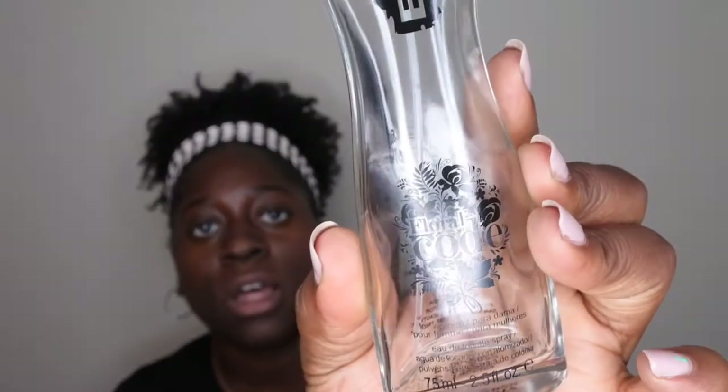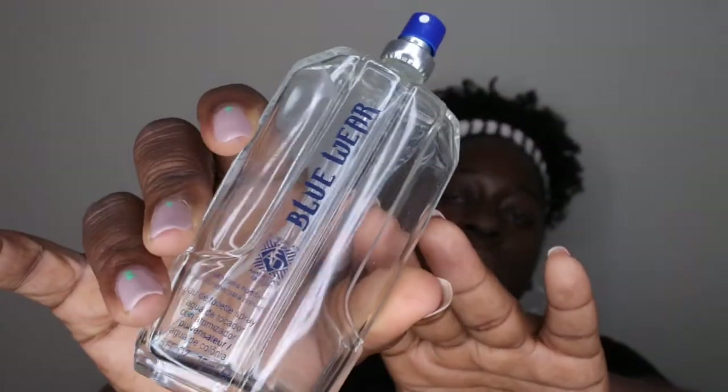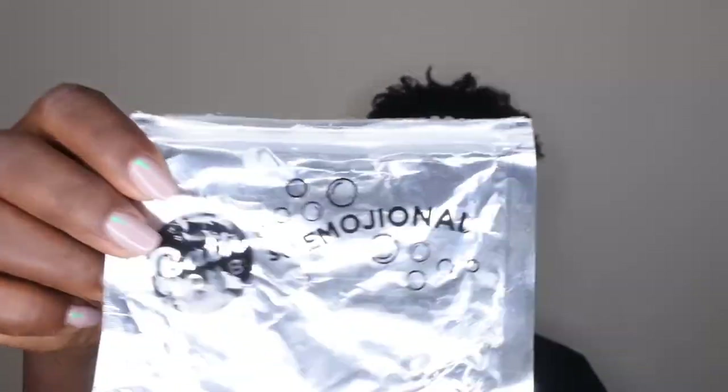I used up more perfumes — a Floral Code from Giorgio, which is an impression of Giorgio Armani. It smelled like a nice floral scent but I don't know that I'd repurchase it. I also used Blue Wear, which was supposed to be an impression of Dolce & Gabbana Light Blue. My hubby ended up helping me use that one up because it just wasn't great. I also went through another bath bomb called 'So Emotional' in the jasmine scent.